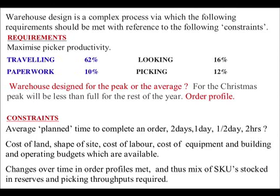Warehouse design is a complex process via which the following requirements should be met. Maximise picker productivity: studies have shown that pickers travel for 62% of the time, wait for 16%, do paperwork for 10%, and only pick for 12%. Arrangements must be made to make picking more than 12%. Is the warehouse designed for the peak or the average? If designed for the Christmas peak it will be less than full for the rest of the year. If designed for the peak, the data leading up to the Christmas peak should be used to design the warehouse.